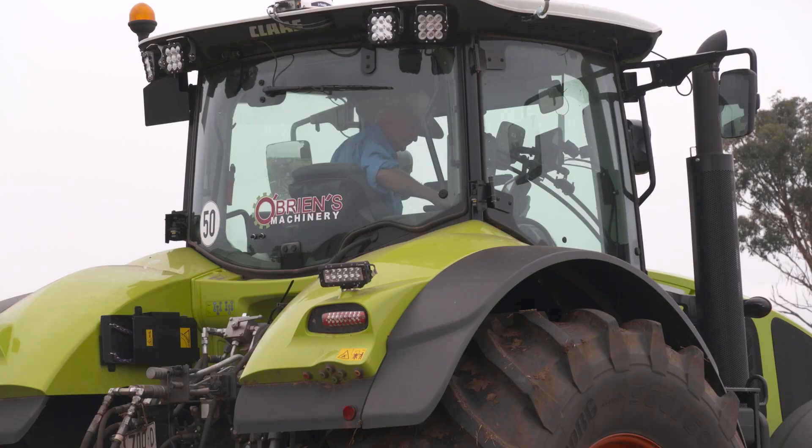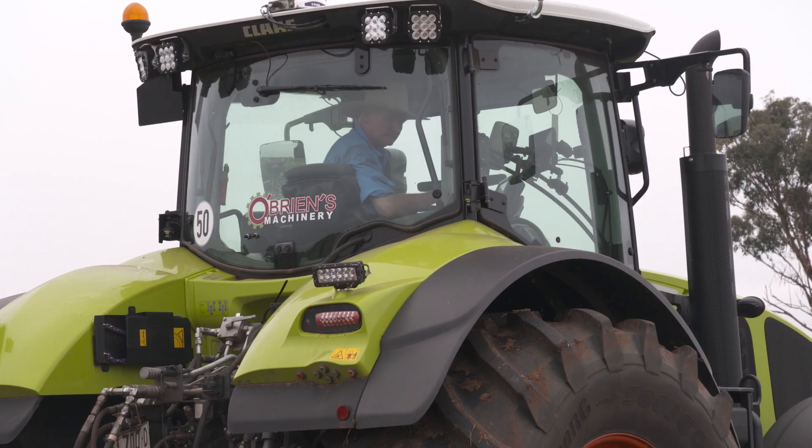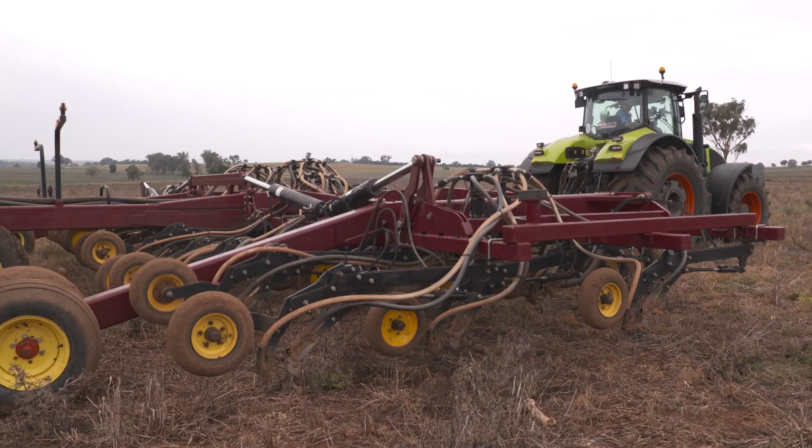Coonabarabran district farmer Ambrose Doolan is impressed with the efficiency, versatility and comfort of his new 2022 Class Axion 950.